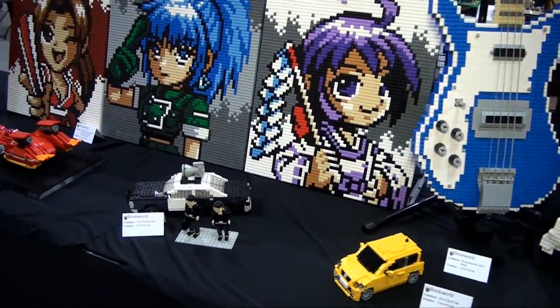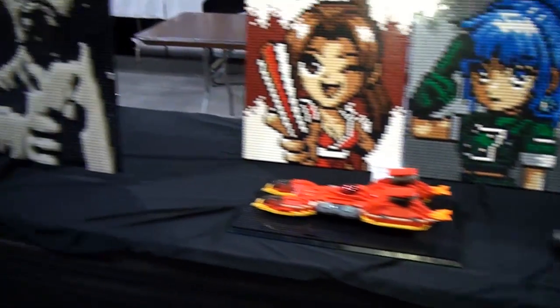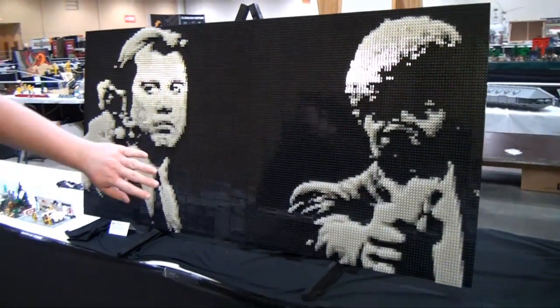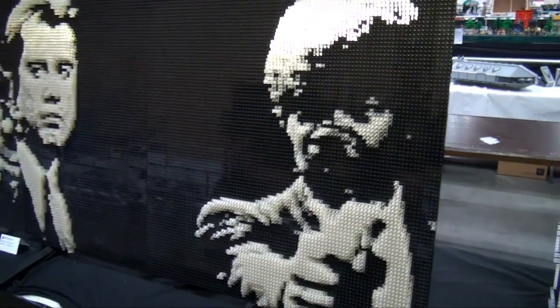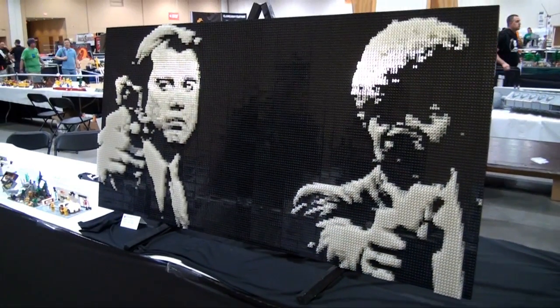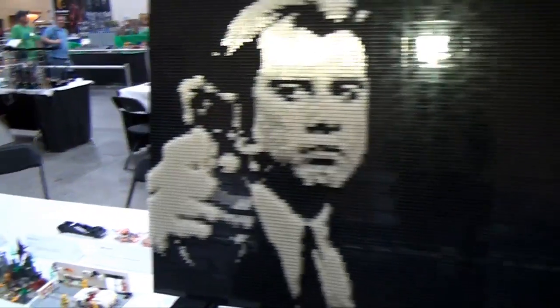Then there's the Bluesmobile. Here's a very awesome Pulp Fiction mosaic — it's kind of pressed out. You see that trans-clear, so it's not a mosaic in the traditional sense. It's more of a relief. It's definitely a different kind of mosaic versus most of the kind you see at a convention — very impressive the way they did that, just using a lot of the trans-clear plates.